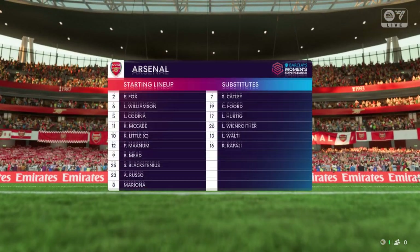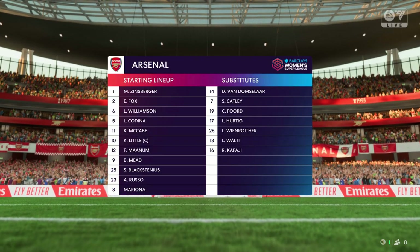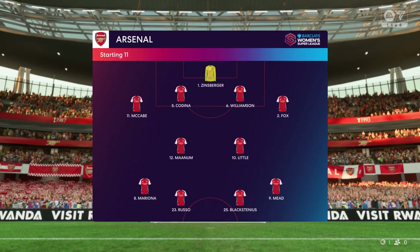This is the Arsenal starting eleven. It's a formation we don't see too often these days, and for good reason — it leaves the central midfield players totally outnumbered and doesn't provide enough protection to the fullbacks. But it's certainly brave.